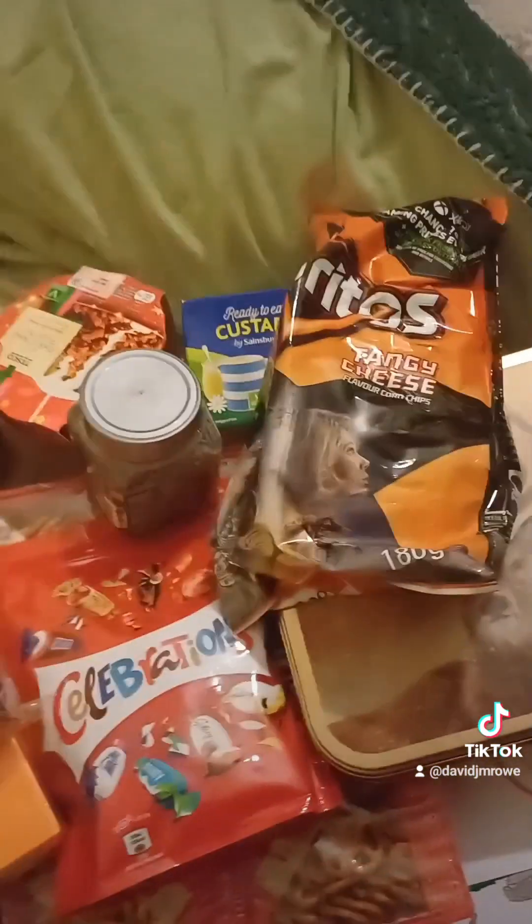Gravy. Cranberries. Doritos. Stuffing. And a non-alcoholic grape juice.